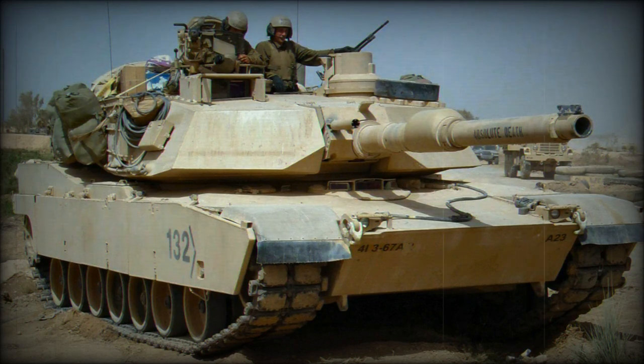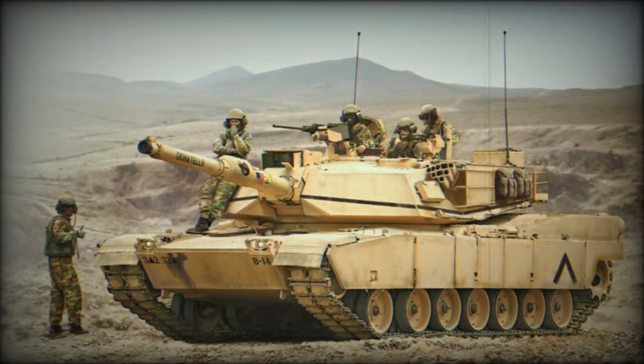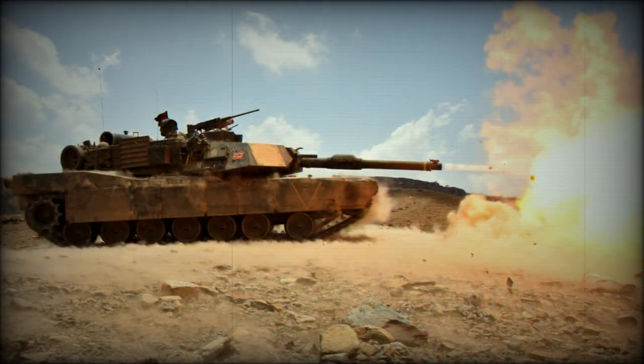Secondary armament consists of a coaxial 7.62mm machine gun, another 7.62mm machine gun mounted over the gunner's hatch, and a 12.7mm machine gun mounted over the commander's hatch. The vehicle has a crew of four, including commander, gunner, loader, and driver.